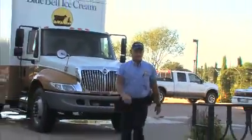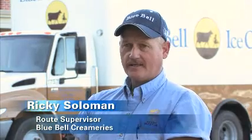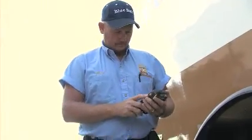Drivers picked up on it very readily and the rollout was very successful and didn't take very long at all. They're a lot easier for our drivers to carry around. They're not bulky. It is faster, it's easier, and they're more mobile.